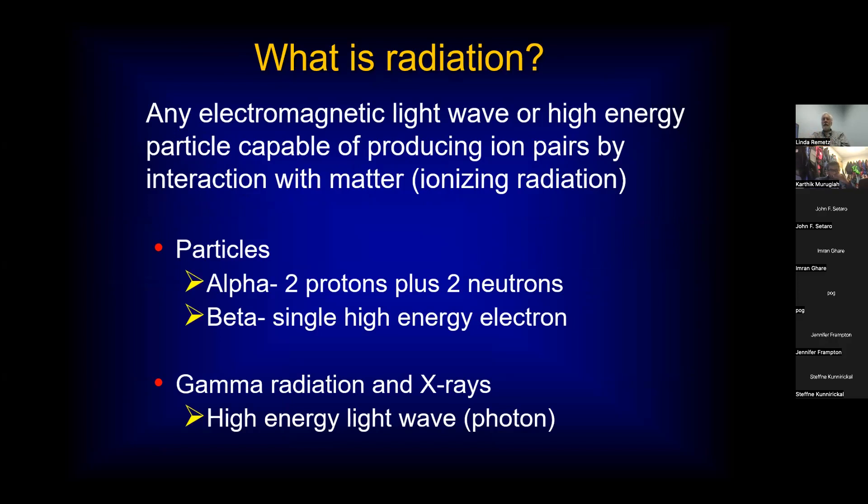First, let's figure out what radiation is. Radiation is any electromagnetic light wave or high-energy photon capable of producing ion pairs by interaction with matter. It could be particulate — we usually don't deal with that directly in the cath lab, unless you're doing brachytherapy. An alpha particle is two protons and two neutrons. The beta particle is a single high-energy electron. The thing we deal with most in the cath lab is the gamma ray or the x-ray — these are high-energy light waves or photons.